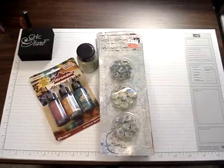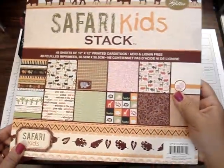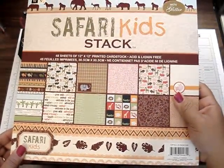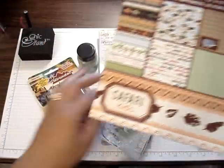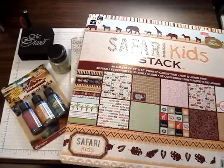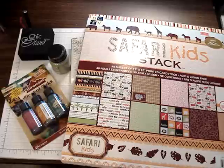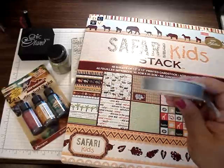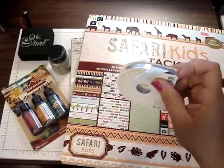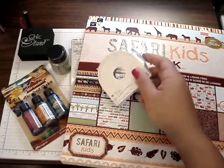And then I found the Safari Kids stack. It was on clearance for $6.97, so that was a great deal, because I already have the Animal Crackers. So I got that. And then I found some more Martha Stewart ribbon for $0.49. It's really pretty blue. It's a little bit messed up but I'll just cut that little piece off.